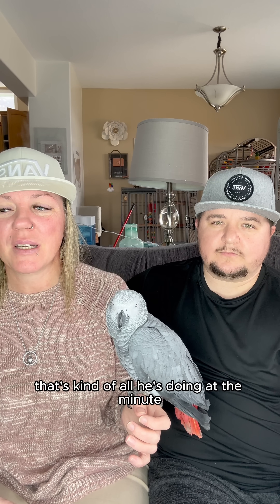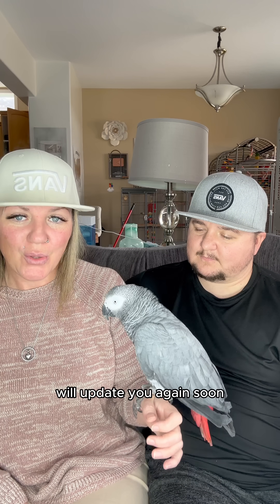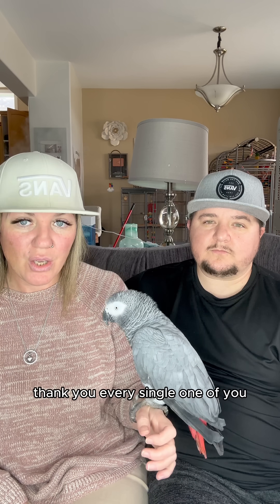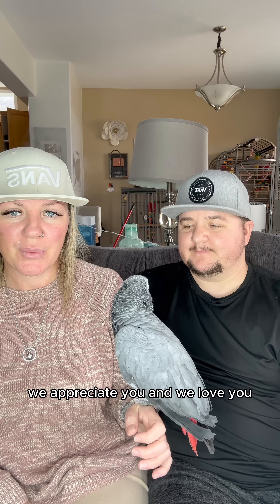That's kind of all he's doing at the minute — just doing that whistle. We just got to get him back to tripping out. We'll update you again soon and once again, thank you every single one of you. We appreciate you and we love you.